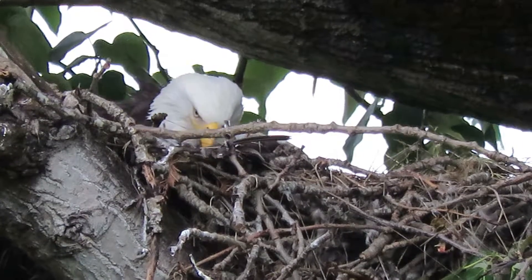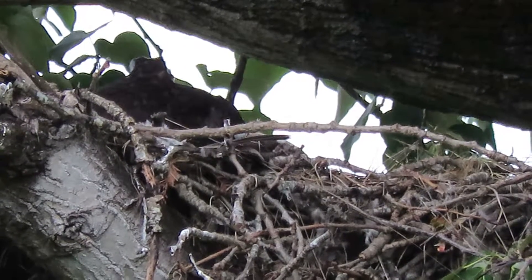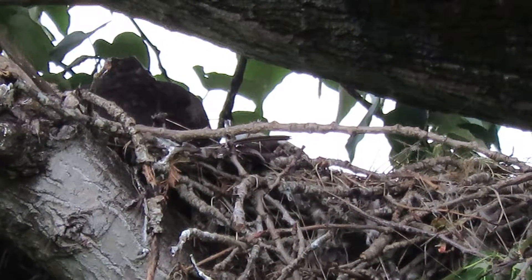This is the mama right here. The papa's got a black dot on the top of his head. We have the male and female every year here. She is really busy. This is the mama.